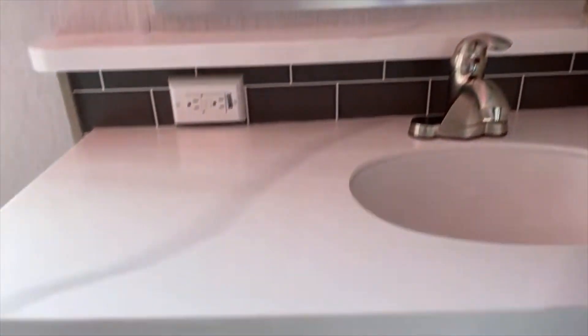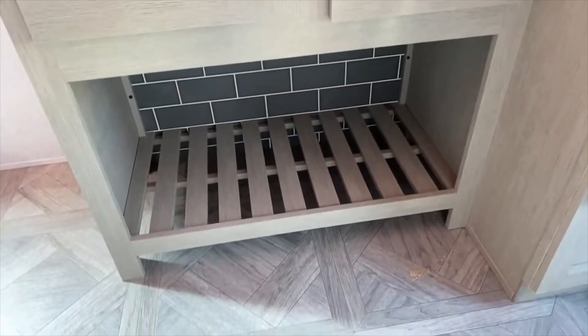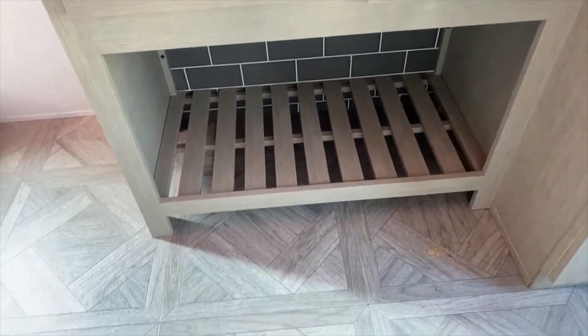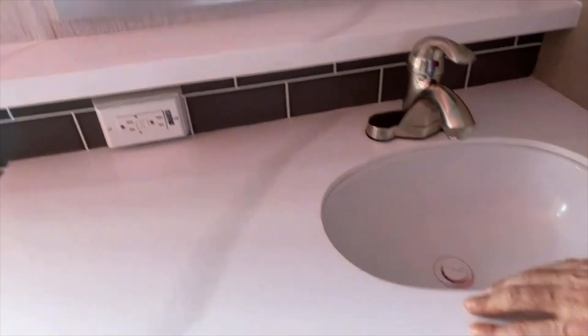Here is your stackable washer and dryer. Over here we have a linen closet with tons of space. The vanity is a furniture-piece-type countertop with legs — it doesn't look like a regular cabinet, more like a table, like something you'd find in a spa. It's an under-counter mounted sink with a solid surface countertop.